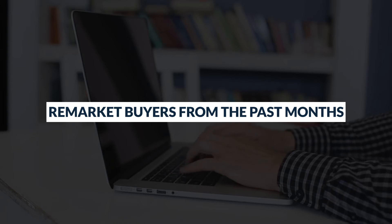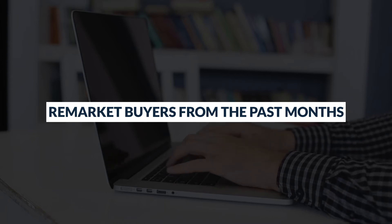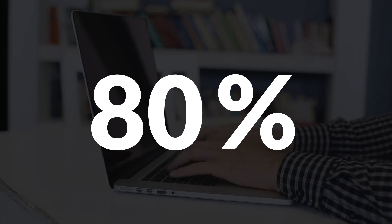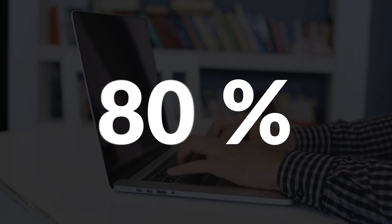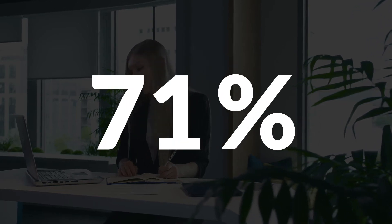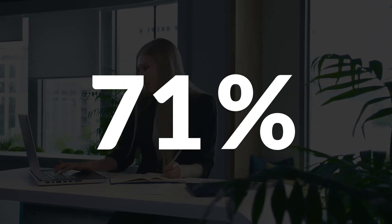Remarket buyers from the past months. Statistics show that 80 percent of consumers do not plan to shop with a new brand that they purchased during COVID-19. However, 71 percent of buyers are more likely to buy from a brand they already know.